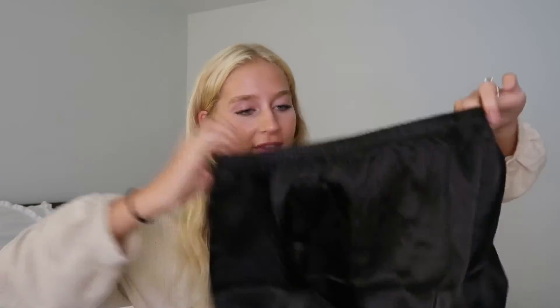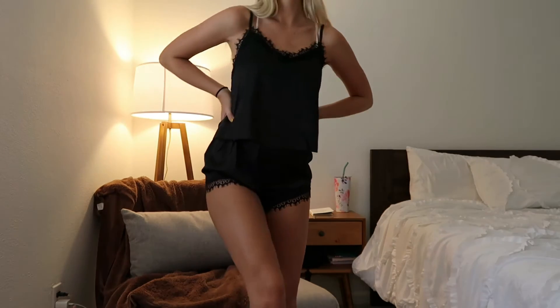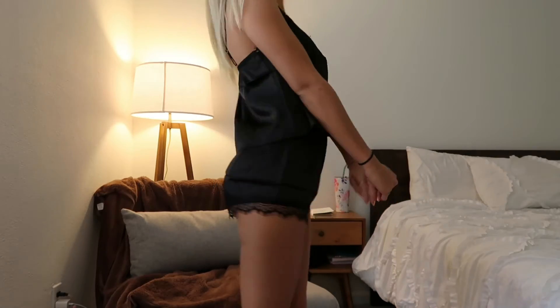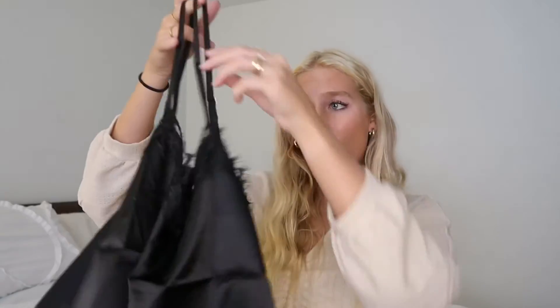Next we have this adorable PJ set — they have so many PJ sets like this and they're so cute. First, there are these black silky little shorts with lace detailing on the bottom. They're so silky and comfortable, it'll kind of feel like you're not wearing anything. Then there's a matching top — you can wear it to bed with the shorts, but you could totally wear the top out as a little lacy cami crop top. I think that would be so cute. I'm so excited to be wearing this.